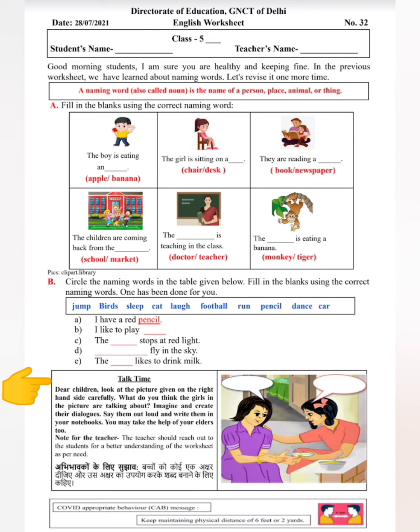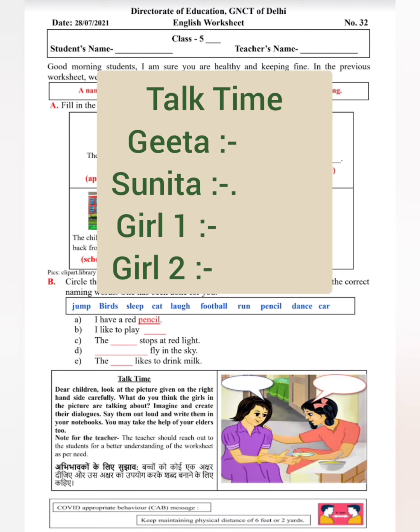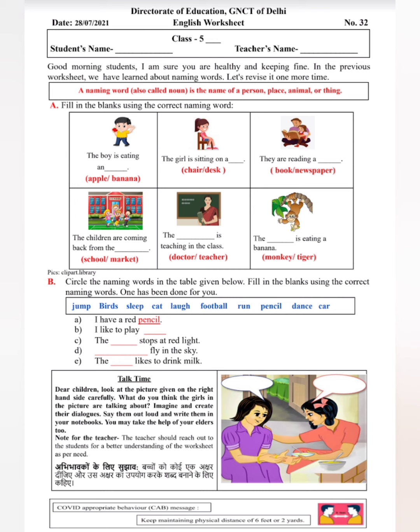Now let's have talk time. Dear children, look at the picture given on the right hand side carefully. What do you think the girls in the picture are talking about? Imagine and create their dialogues. Say them loud and write them in your notebook. आपको right side की picture को ध्यान से देखना है, imagine करना है कि इनके बीच में क्या बातचीत हो रही है, और वो dialogue लिखकर अपनी teacher को भेजने हैं। जब आप dialogue लिखेंगे, तो picture में दिये हुए दोनों लोगों का कोई नाम रखिए जैसे गीता, सुनीता — और उसके बाद इनके dialogue लिखिए। यह activity आप हिंदी वाली worksheet में भी कर चुके हैं, तो वहाँ से help लेकर English में sentences लिख सकते हैं।